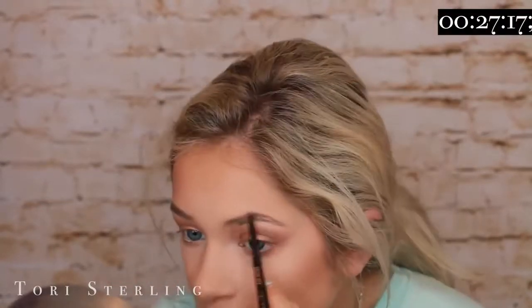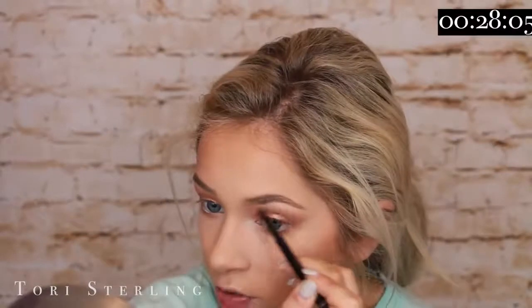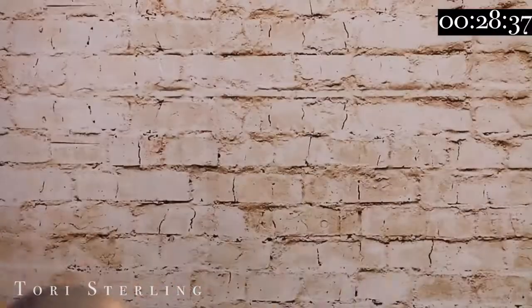I do scream in them a lot. Filling in my eyebrows — this is the Brow Wiz by Anastasia in the shade Taupe. Ever since I got my brows waxed, filling them in has been such a dream. Like it's so easy. And now I see everyone gets their eyebrows waxed all the time. It makes everything easier, so I need to do that more.